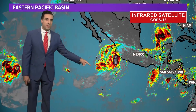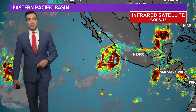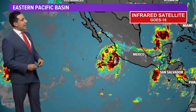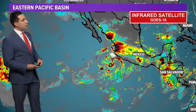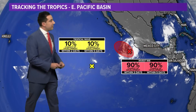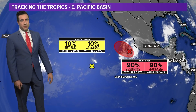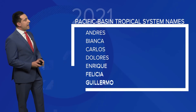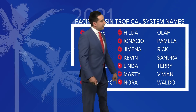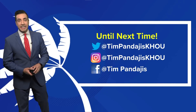Jumping over to the Eastern Pacific on infrared: we have one system — Invest 96E — that's likely going to be the 15th named storm of the season. It has about a 90% chance of developing within the next 24 to 48 hours. The Pacific is running ahead of schedule compared to the Atlantic. They had Nora last week, so Olaf would be next and is looking very likely with that 90% chance. A second tropical wave has essentially no chance of developing.